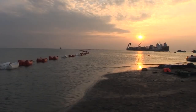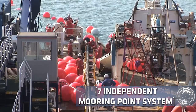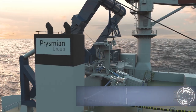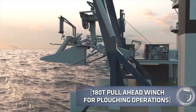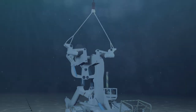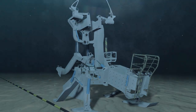Also significantly, she maintains her capability to beach out completely and operate in very shallow waters, with a seven independent mooring point system. Her powerful propulsion systems, combined with the 180-ton pull-ahead anchor winch, enable operations with heavy-duty cable plows for hard seabed cable burial operations.